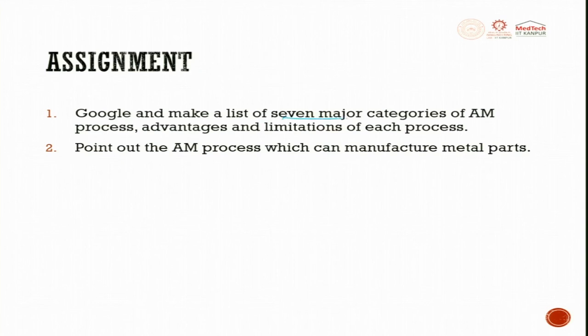For the assignment: Google and make a list of seven major categories of additive manufacturing processes, their advantages and limitations. Also, point out which AM process can manufacture metal parts like a spoon, hydraulic valve, and heart valve — search online, watch some videos, and try to understand the processes used. Thank you very much.